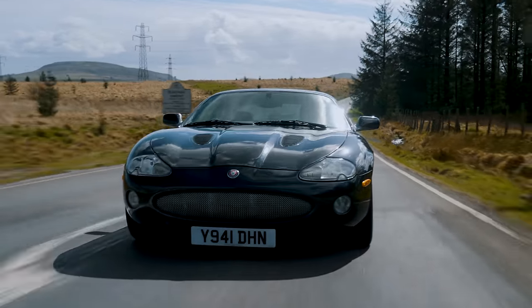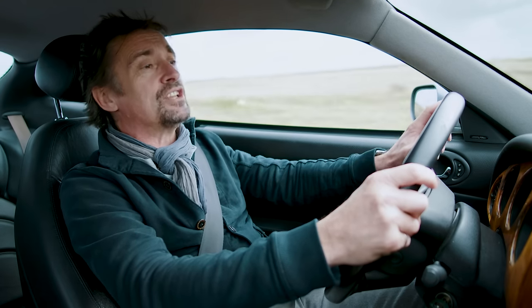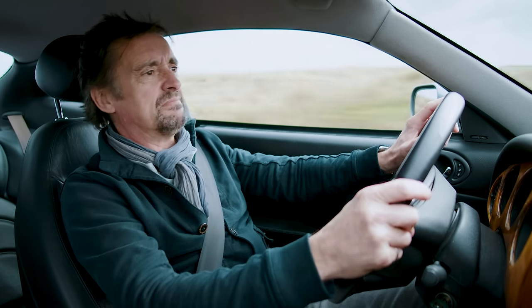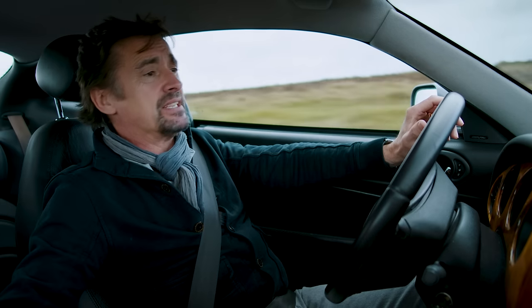Then the work started to turn an automatic XKR into a manual. First you need a manual gearbox — ZF six-speed. Fitting that? Oh, you know, tiny job, matter of moments, five, ten minutes, something like that.